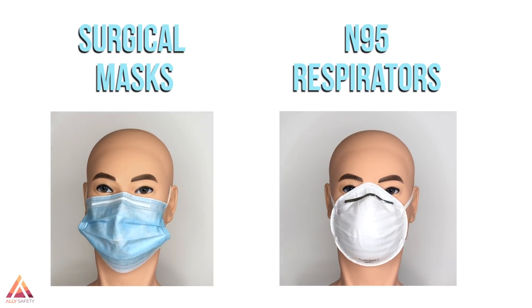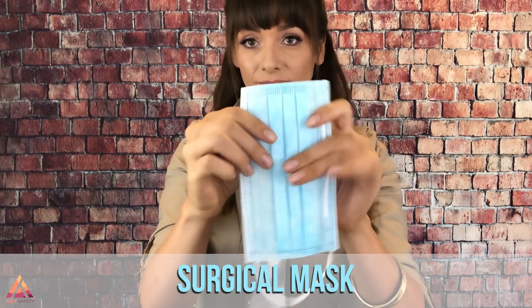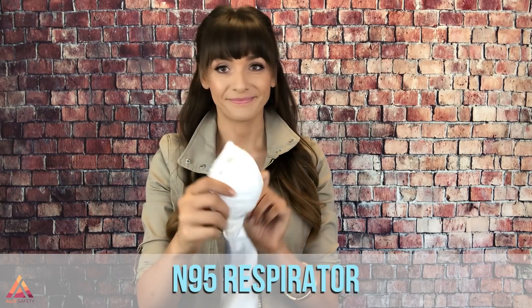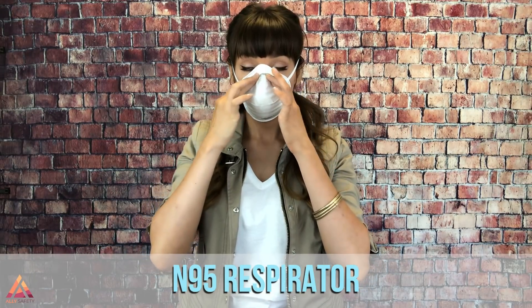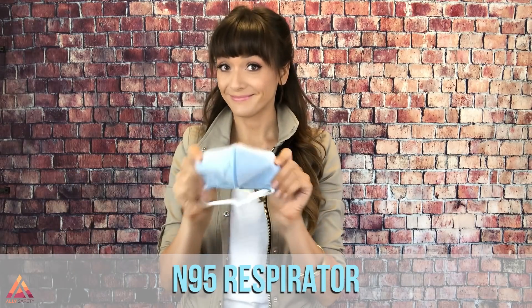When it comes to understanding the difference between a surgical mask and an N95, one of the first things you're going to notice is that they look very different. This is a surgical mask. It's a single use flat piece of polypropylene with pleats sewn in to fit the area around the nose and the jawline. It also has a small bendable nose piece to help fit around the nose. This is an N95 respirator. It's a non-woven polypropylene fiber mask with a small nose piece to mold it to fit around the nose. It's designed to provide a seal and fit closely to the face. Some are molded, like this one, while others are folded, and some are vented.